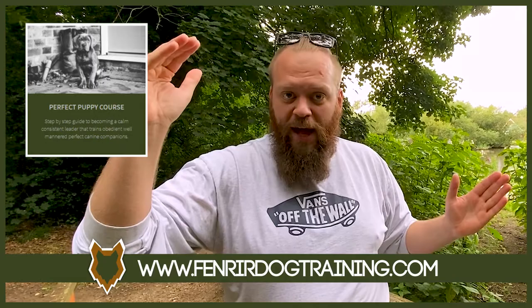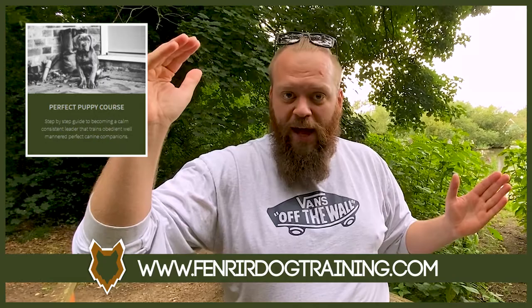Today's video is brought to you by our Perfect Puppy Program. It's a program designed to take you on a 12-month journey to becoming a high-level canine leader that can raise perfect canine companions with your brand new puppy. If you want to check it out, there's a link in the description box below with tons of testimonials.